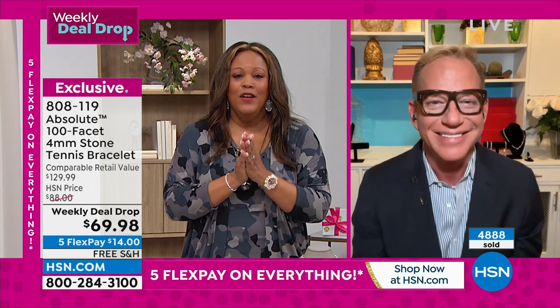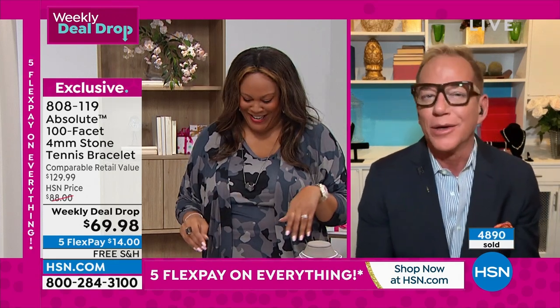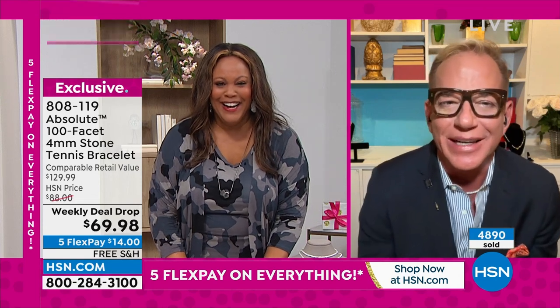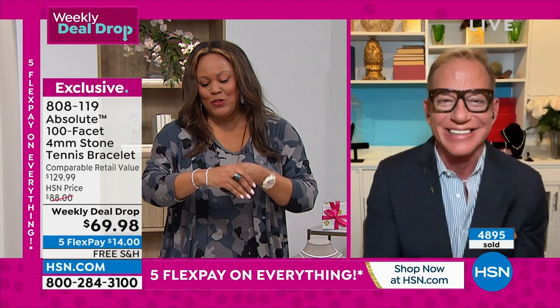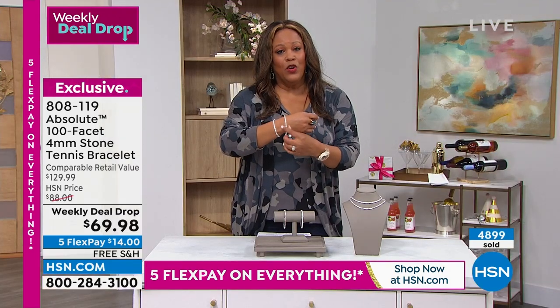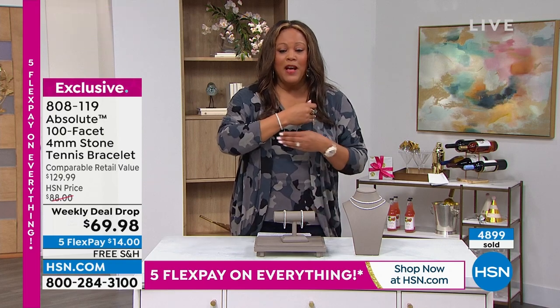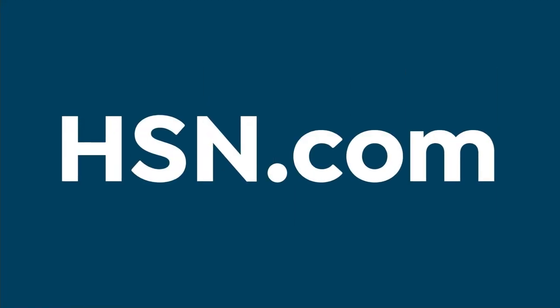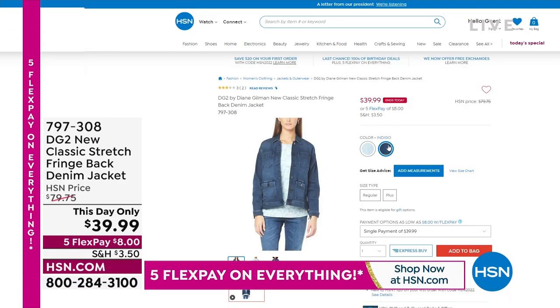We've sold nearly 5,000 of these since this dropped on Monday. The deal expires on Sunday — you only have two days left. Under 300 now to go in the round. Coming up in the next hour, we have DG2 back again with Sam Sabora. This classic stretch fringe-back denim jacket — $39.99, $8 to get home, normally an $80 jacket. Look at the fringe — it's so special, so sassy, so cute, and it just adds a little bit of drama. It's a boutique find. Item number 797-308.